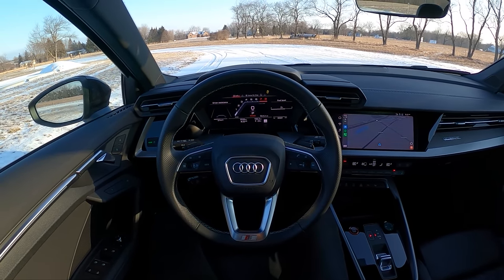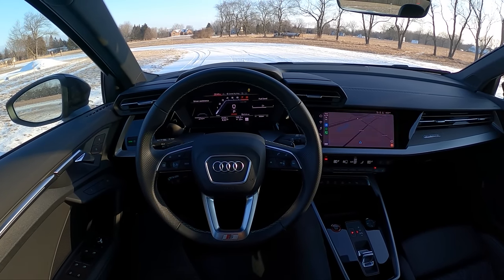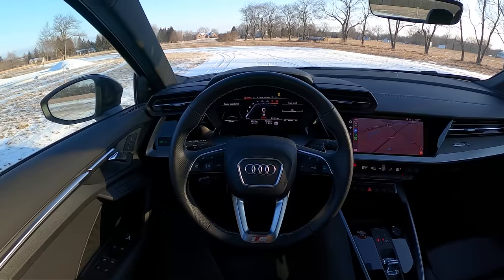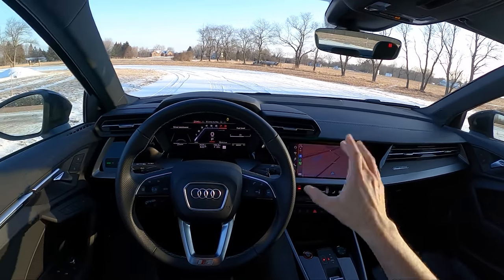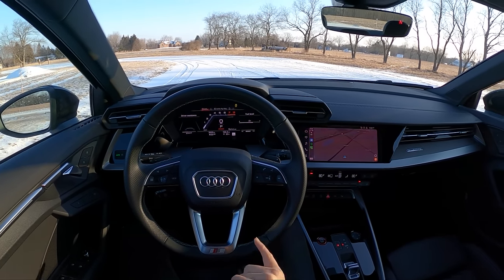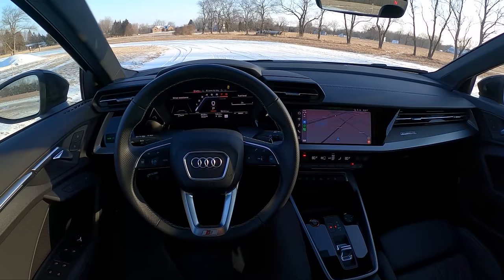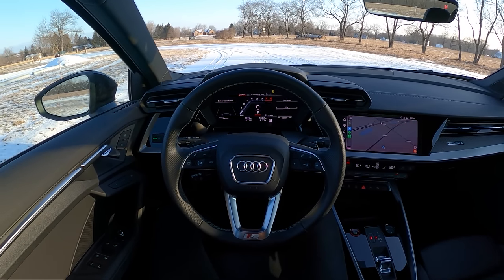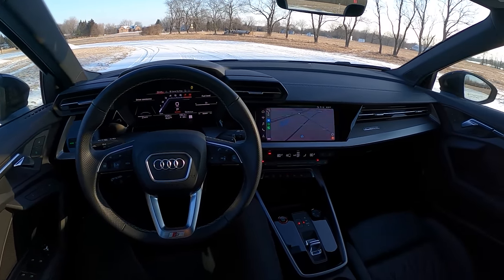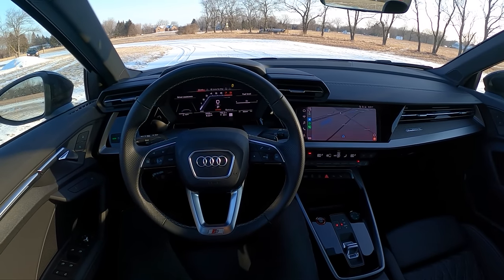If you haven't already, go check out the POV night drive where we slide this around in the snow a little bit. It was in the middle of an ice storm and I could barely keep the windshield defrosted, but we got some good driving in. This car is a blast in the snow — it's super capable, super buttoned down in the dry, and in the snow it turns into a bit of a hooligan. Super quick off the line, tons of traction.